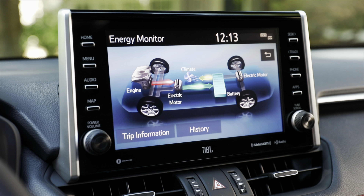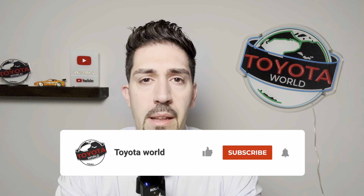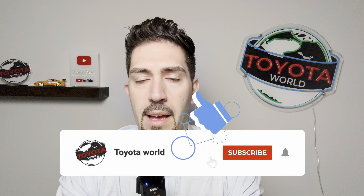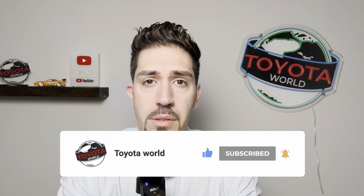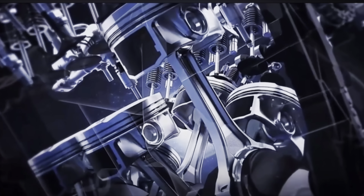You'll be relieved to know that the short answer is no — hybrid powertrain systems do not do any harm in the short term or in the long term to gasoline combustion engines. This topic comes up from a feature in most late model vehicles, and specifically in Toyota hybrid vehicles, called auto start-stop or smart stop feature.